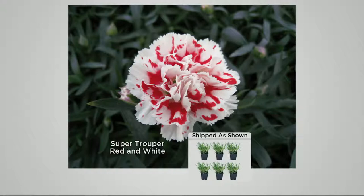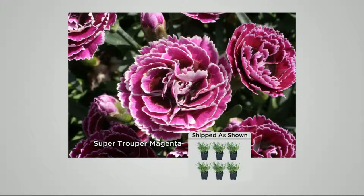So you're getting twice the bloom season with colorful flowers that look like mini carnations. They do look like carnations — they are that fluffy. Look at all those petals.